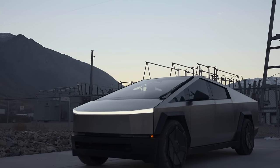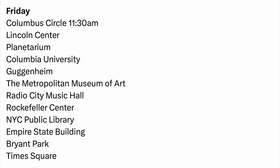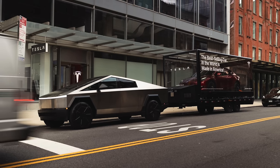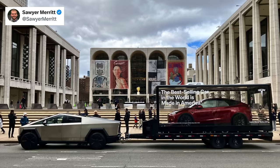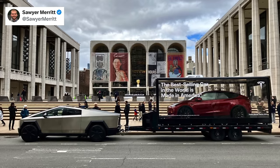Next up, the latest Cybertruck updates including some big details for its battery capacity. Tesla was touring all around New York with the Cybertruck, towing a Model Y and advertising the fact that the Model Y is the best-selling car in the world. Many spotted this around locations like the Met and much more — definitely a very creative way for Tesla to be showing off the Cybertruck while advertising their best seller.